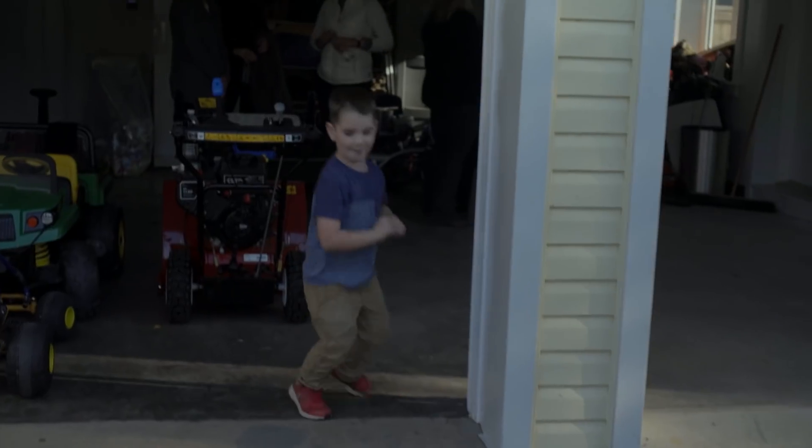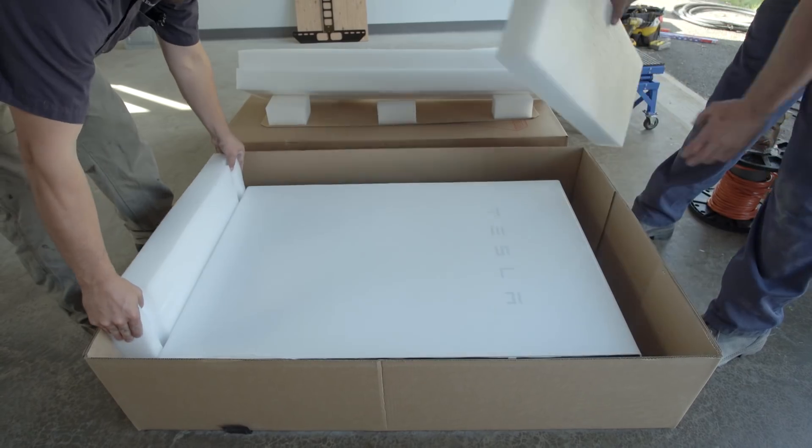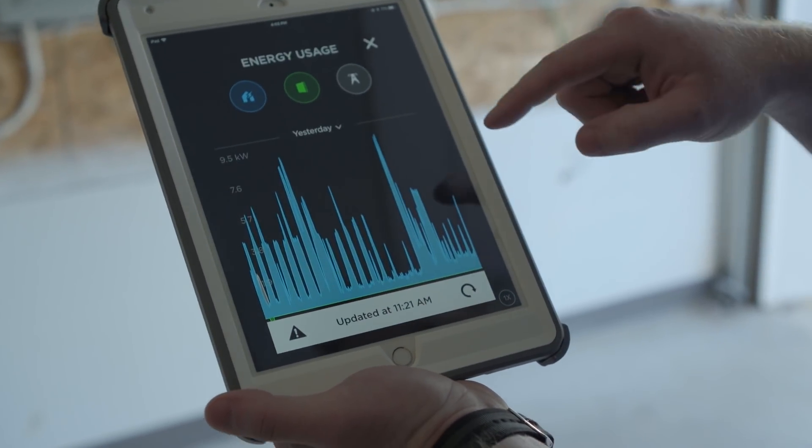I think everybody in my generation knows Tesla. The Powerwall was something I hadn't heard about — I researched the solar roof a little bit, but then with the Powerwall I was definitely intrigued. The process of installing a Tesla Powerwall is actually quite simple. The Powerwall is connected to the grid through the customer's electrical service.